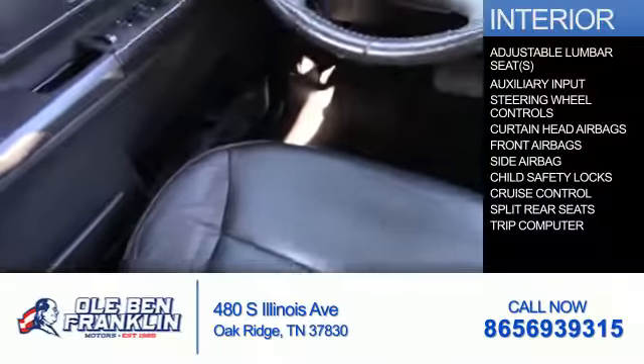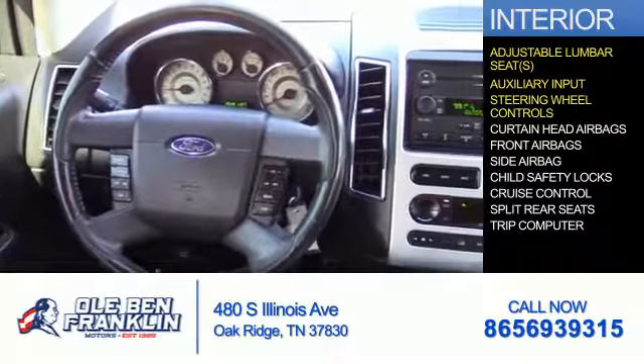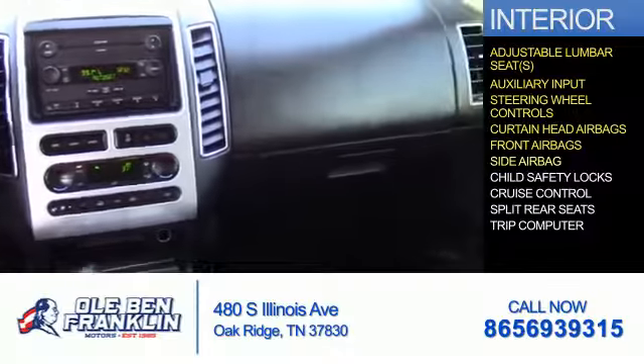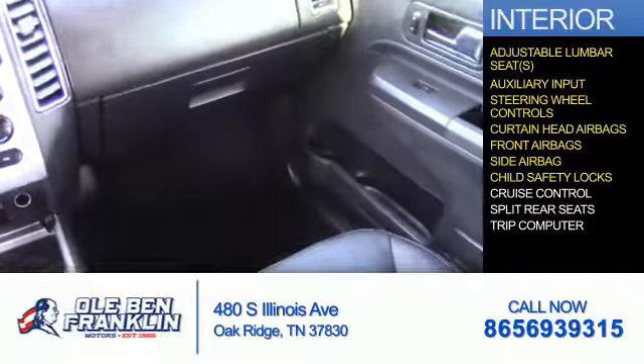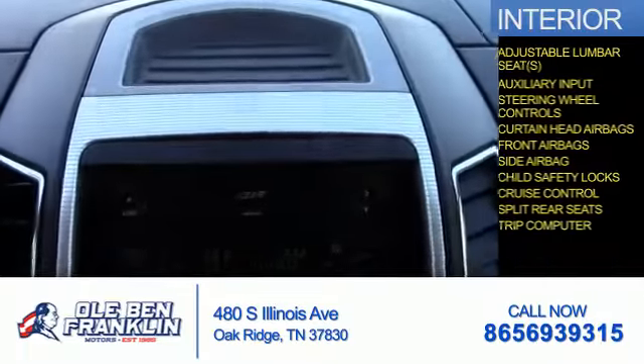Inside you'll find adjustable lumbar seats, an auxiliary input, steering wheel controls, curtain head airbags, front airbags, side airbags, child safety locks, cruise control, split rear seats, and a trip computer.